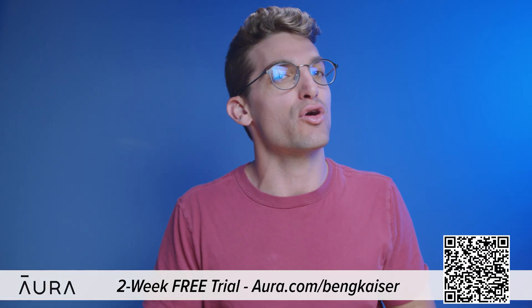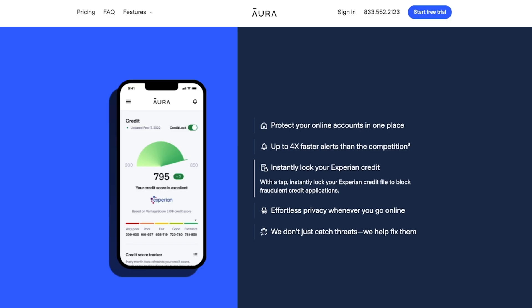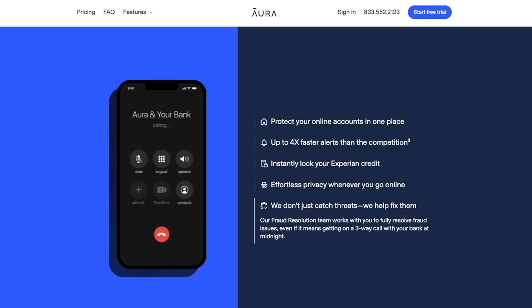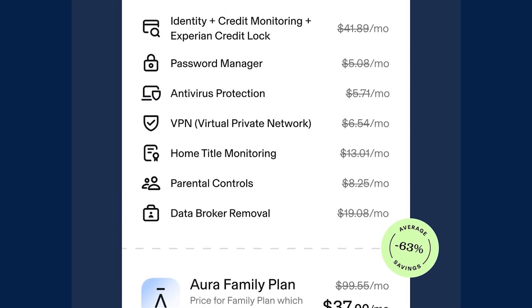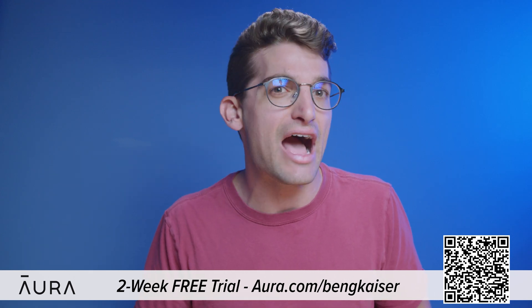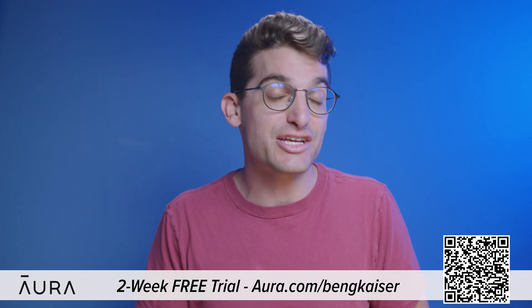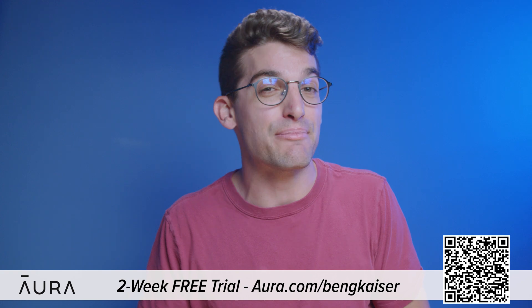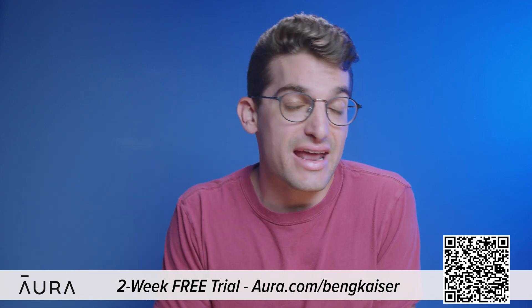This information is accessible because data brokers profit by selling it to robocallers, telemarketers, spammers, and anyone else who wants to learn about you. Aura will even opt you out of junk mail and telemarketing lists. Go to Aura.com/BenGKaiser to try a two-week free trial and see how many data brokers are sharing your information. Aura's app also features a VPN, password manager, real-time credit and identity theft monitor, internet parental controls, and malware protection — almost every internet safety tool you need in one app. You'll be shocked at how much of your private information Aura finds exposed.